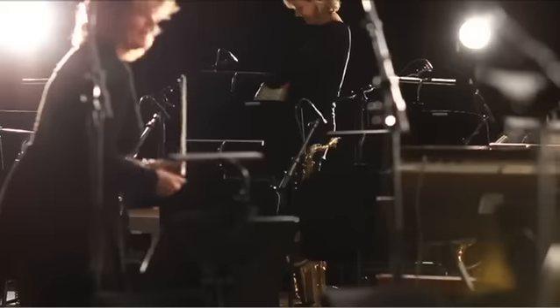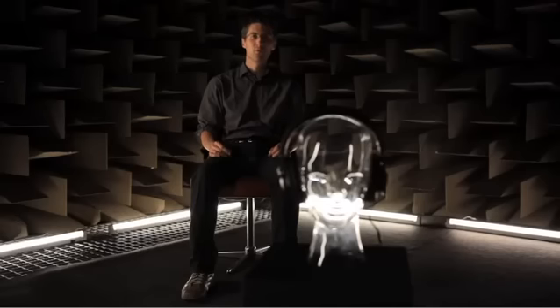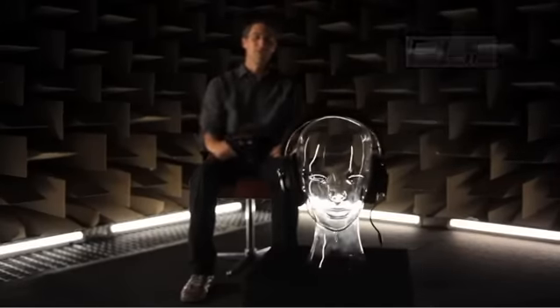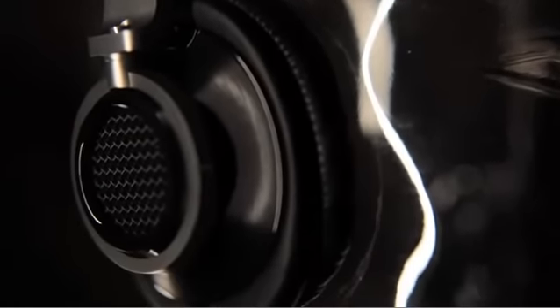At Philips, our obsession with sound means that we are constantly working on ways to give you the ultimate listening experience, whether it is through our speakers or headphones. The perfect example of this is the new Fidelio Headband Headphones L1. These headphones offer you the chance to experience pure fidelity sound, as close as possible to the original.